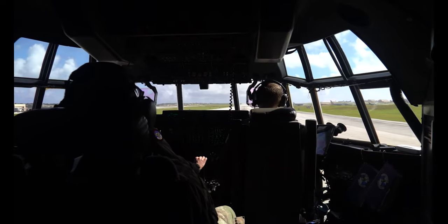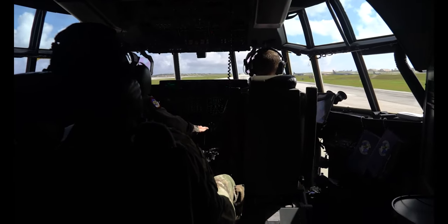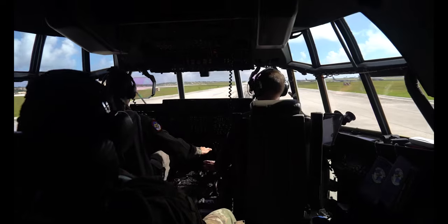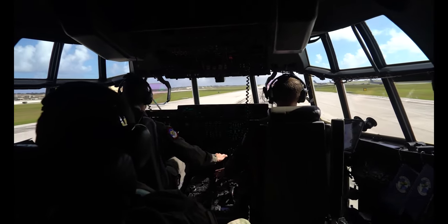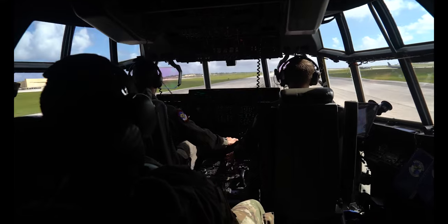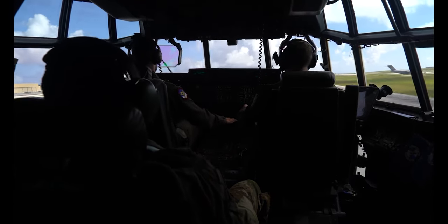There's our Neil. Brakes release. Power's coming in. Power set. Power checked. Pots controls. Your controls. Rotate. Climbing away, gear up. Gear up.